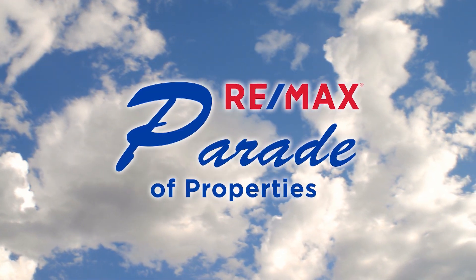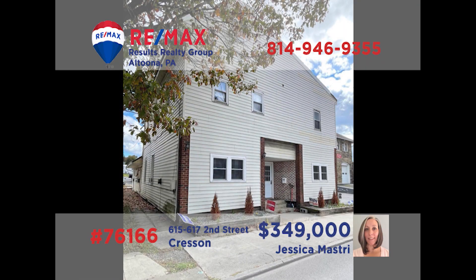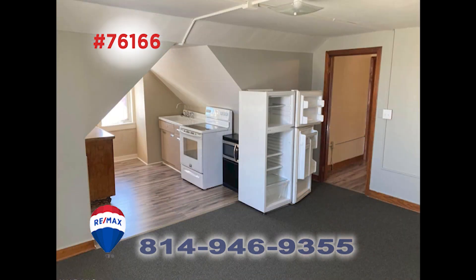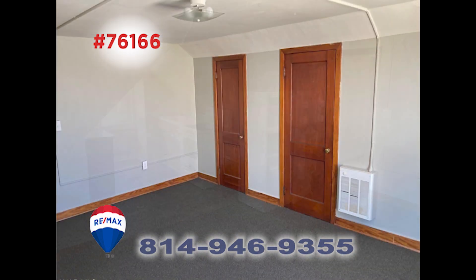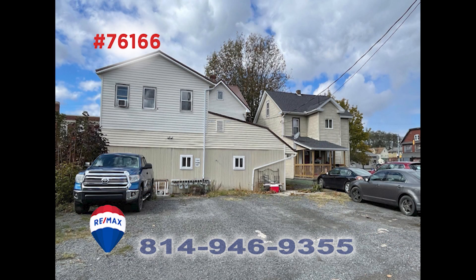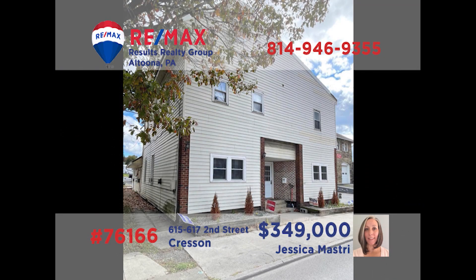Welcome back to the RE-MAX Parade of Properties. Looking to expand your real estate rental footprint? Jess Mastery is ready to help with this eight-unit opportunity in Crescent. Several of the apartments have been recently updated with details that renters are sure to appreciate. There's additional space in the building to create a laundry area for tenants, and additional property has been purchased to expand parking opportunities for residents. Contact Jess right away for all the details or to schedule a personal tour.